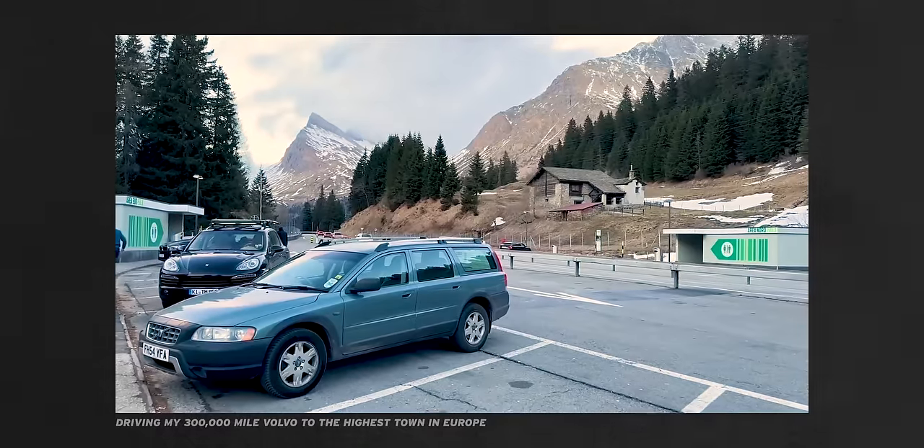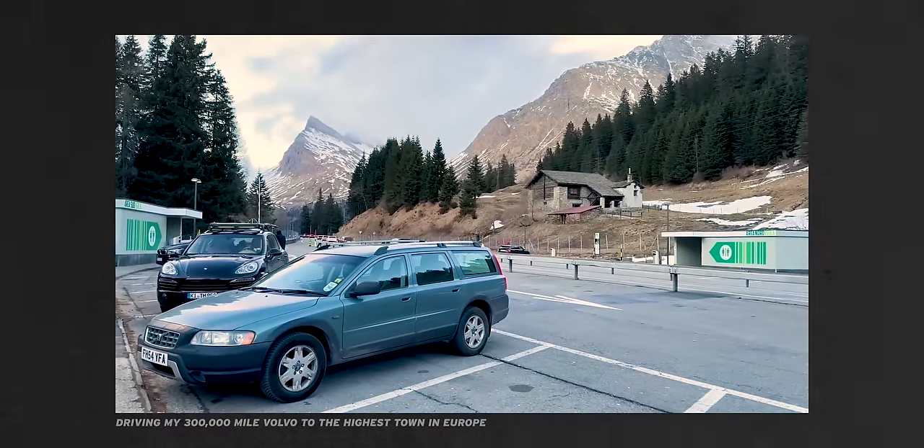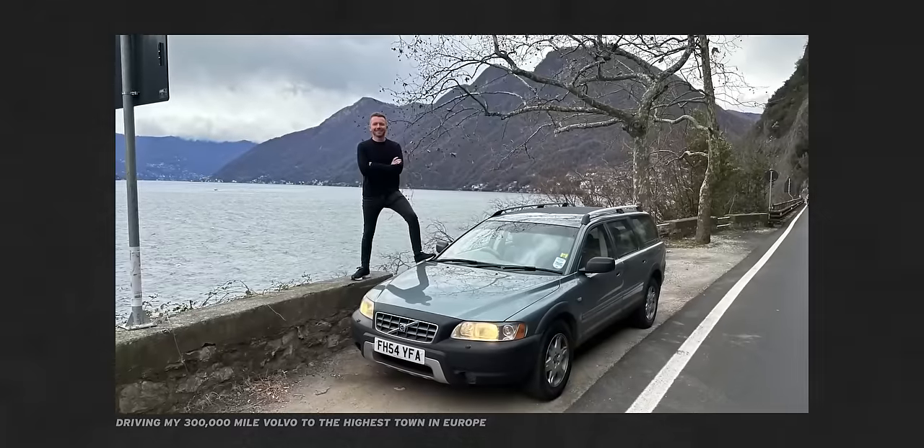I spent quite a lot of money on that car, but I took it all the way up to Switzerland and then down to Lake Como in Italy. The one we're buying today is a 2008 D5 automatic, and it's done around a third of those miles — 105,000 miles. So in the Volvo world, it's barely broken in.